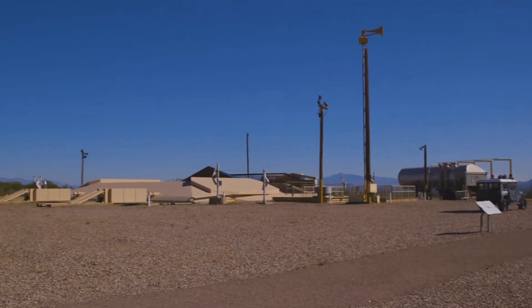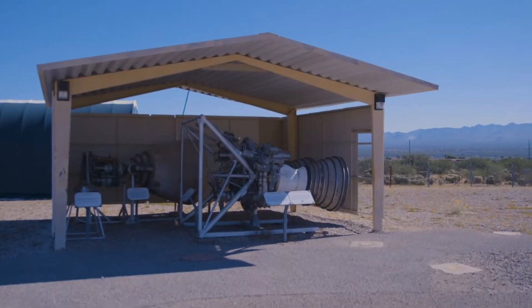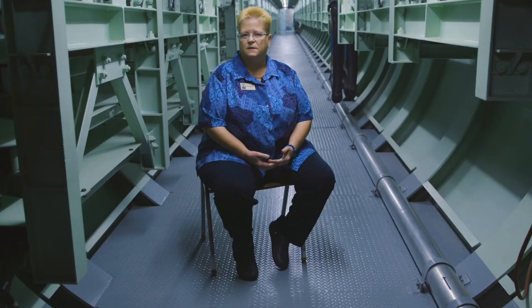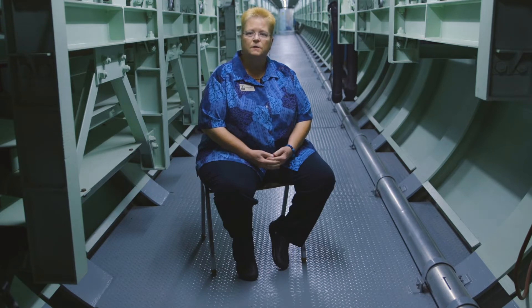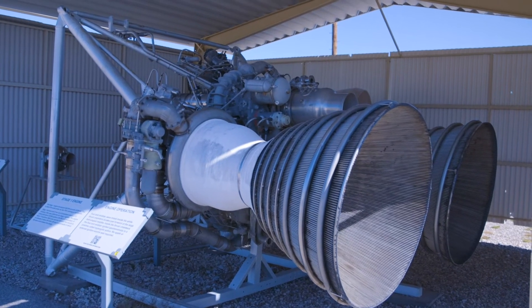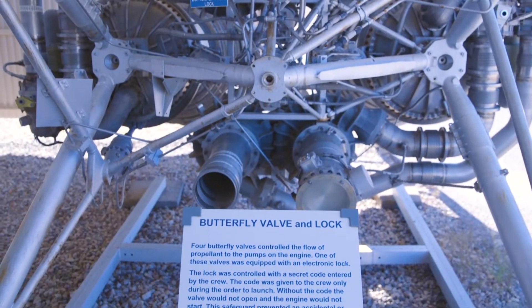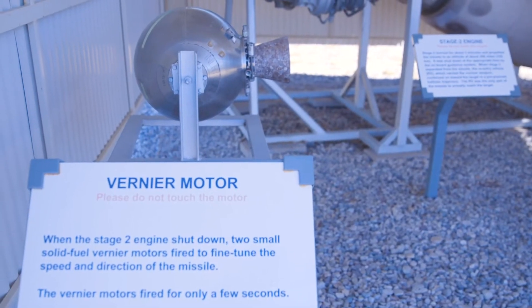I think it's important that we maintain this site because it can give the public a window into what it takes to maintain and operate a nuclear missile system. There are 18 sites around Tucson and this is the only one of the 54 sites that were preserved for the benefit of the public.